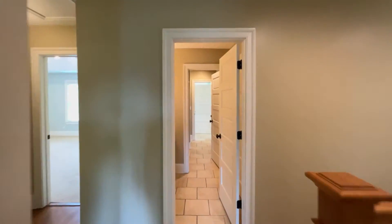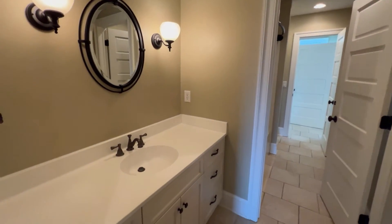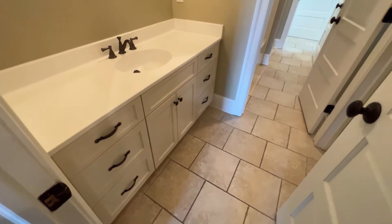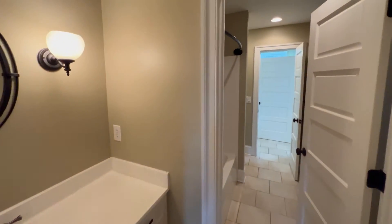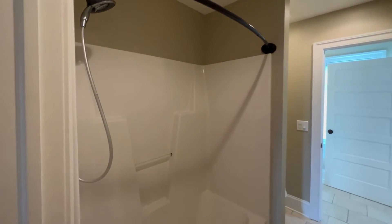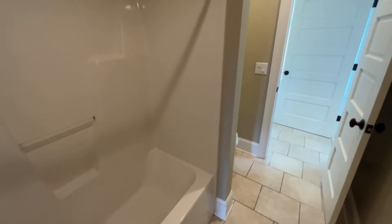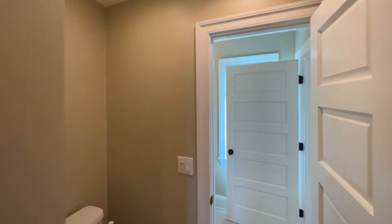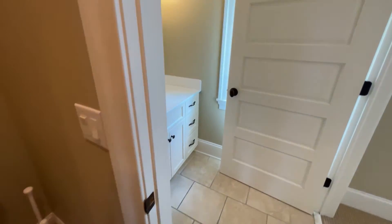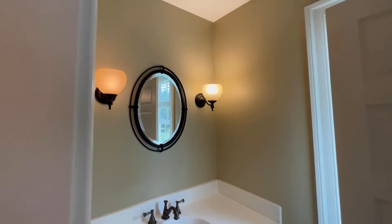Across the hall from that we have a Jack and Jill style bath. This is vanity number one — you can see all the extra space on that countertop and loads of storage underneath. The shower and molded tub is right between everything. There are a couple of linen closets on the right as well. And then on the other end we have the other vanity, which is the same size as the first one. Pretty cool hall bath.